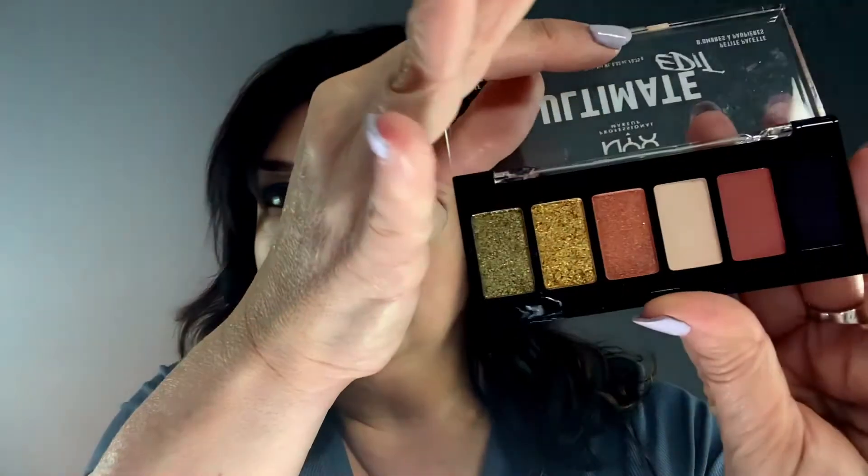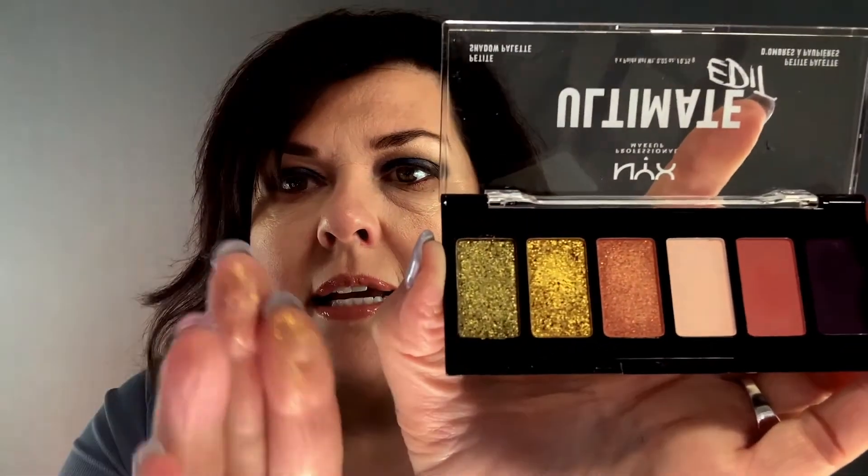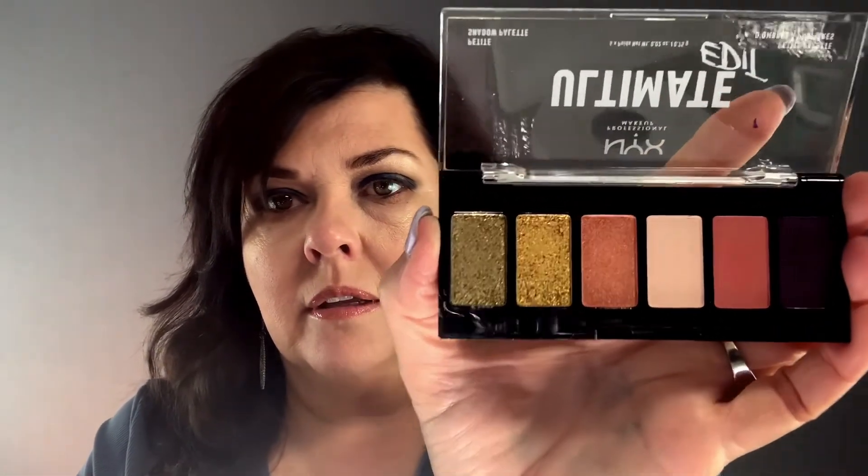The last one I bought is the NYX Ultimate Utopia palette. I haven't actually tried this yet, but I'm super excited. The colors look really cool — there's a little bit of iridescence, a purple that I think is going to be amazing, a gold, and a chromey color. It's really pretty. I think it was $7.99. What I like about their glitters is they reflect but don't fall off — they come more as a glow to the eye. I'll definitely do a look with this.